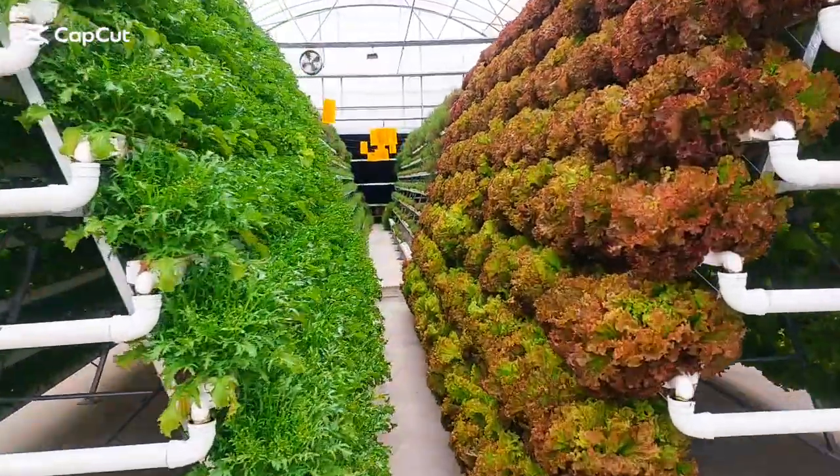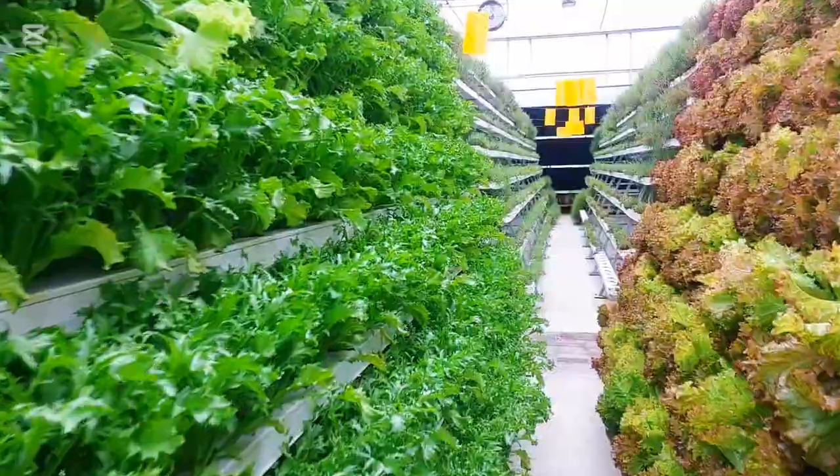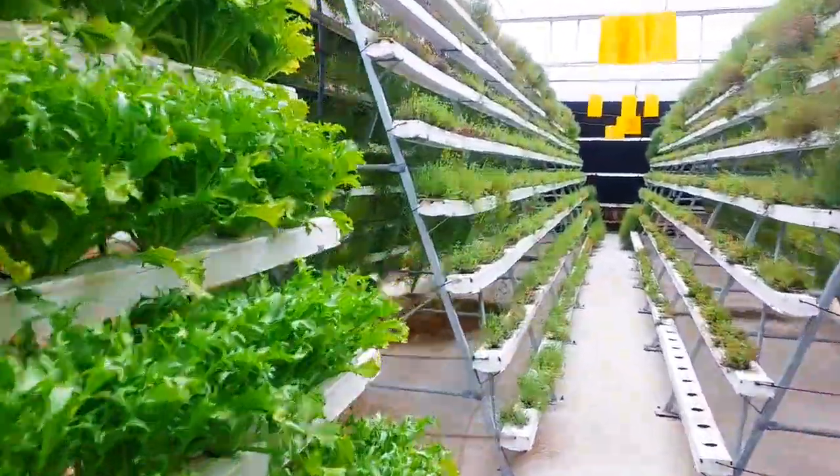Hello friends, welcome to my channel. Today I will take you on a tour inside our greenhouse, where we are growing a wide variety of fresh and healthy vegetables.